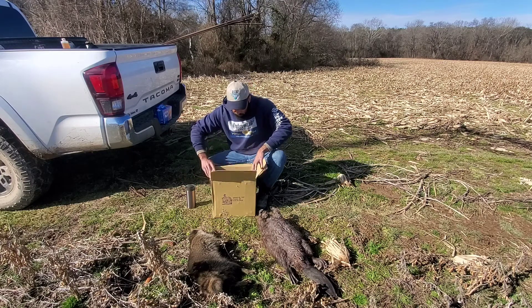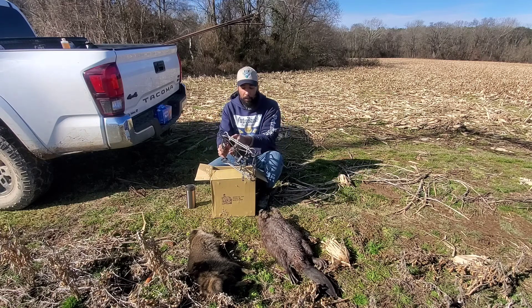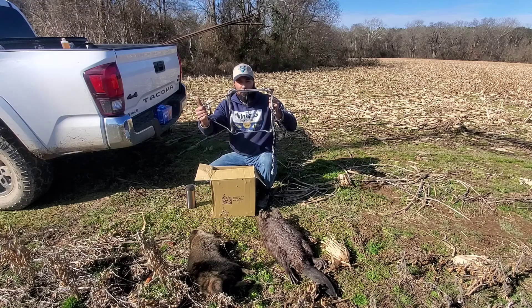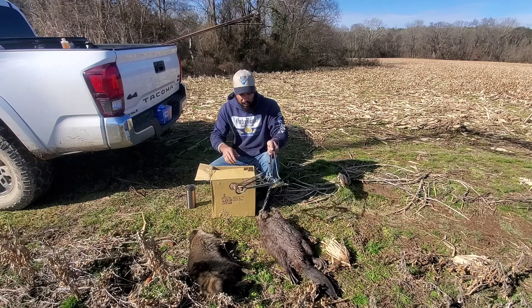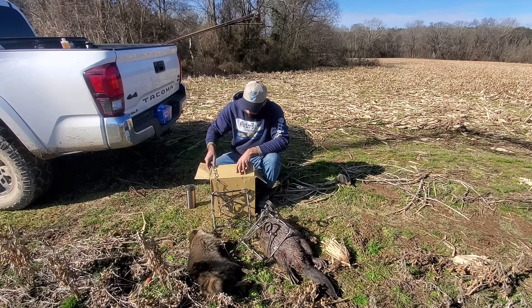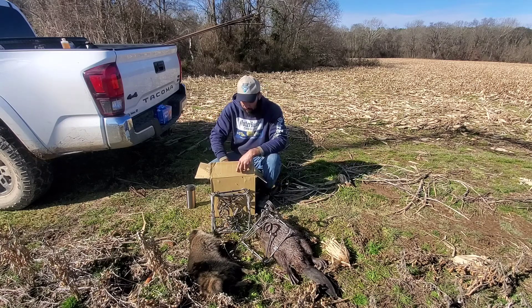These are some Bridger 330s that I ordered from them. I tell you they're a sharp looking trap — real sharp looking. These things are nice. We got about four here. They're absolutely great looking. It's always nice to see good metal.